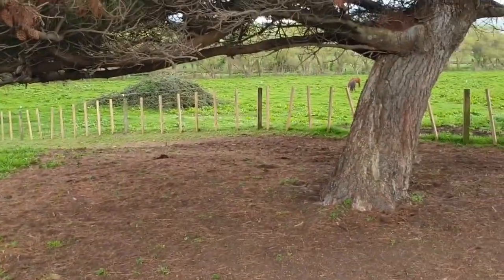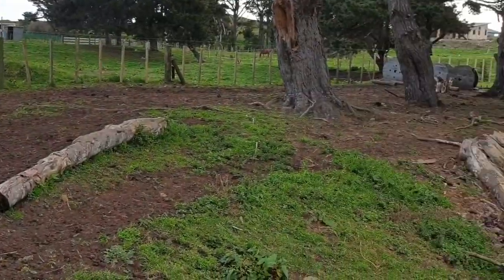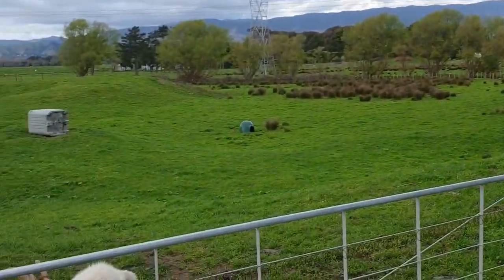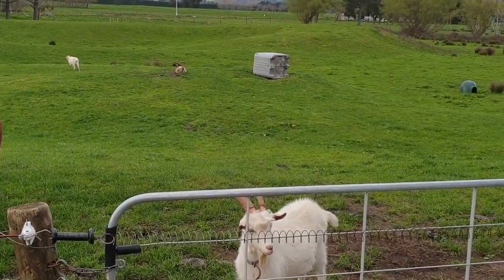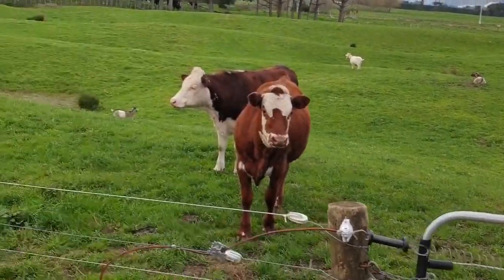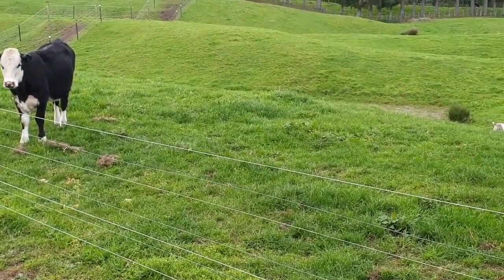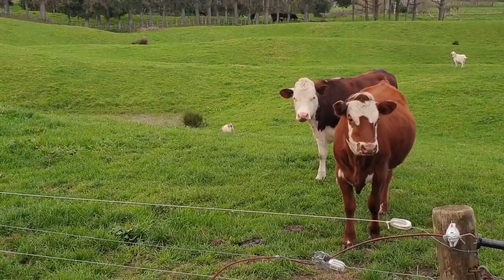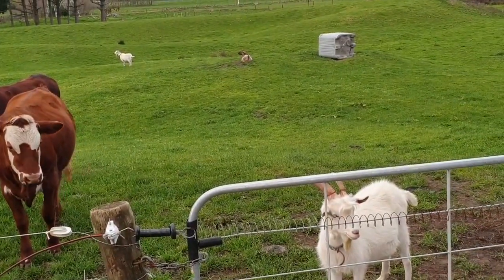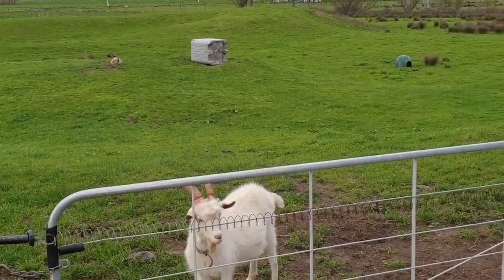That's where we started, just on the other side of that tree, and headed down there — that is the paddock paradise. The same thing happens if we want to open them up to more grass: we just open these gates, let them in there for a couple of hours, bring them out. The cows get the first lot; the goats are in there to keep all the weeds down. It's working really well.